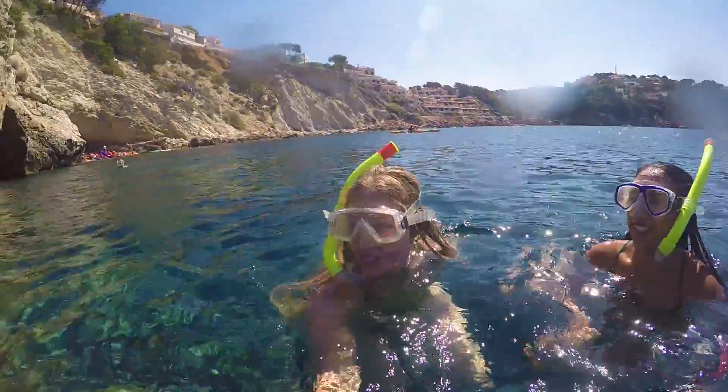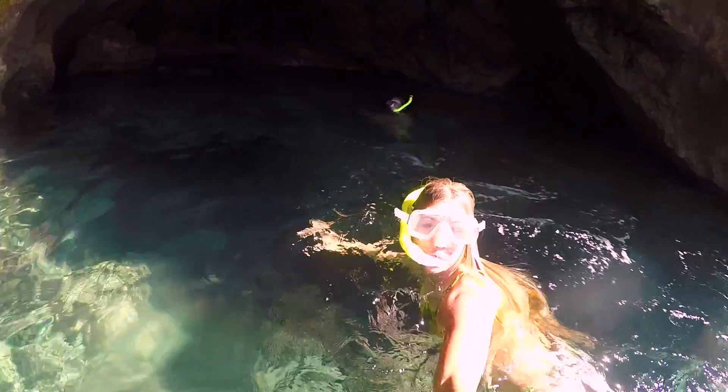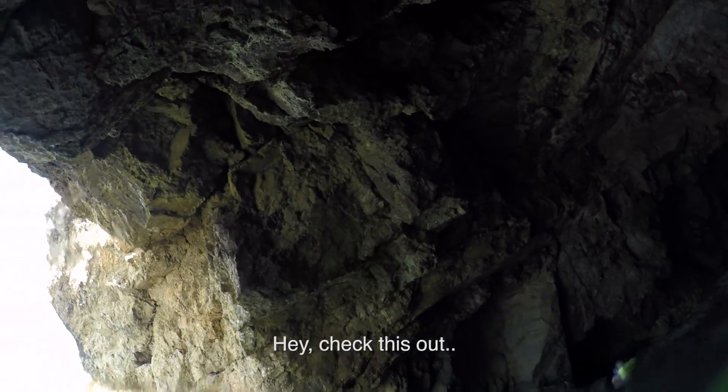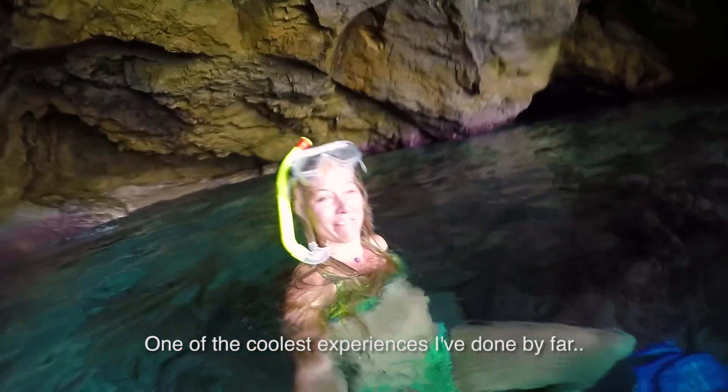We're about to go into this really cool cave we found on the coast of Mallorca. Check it out! Check this out! This is not real! One of the coolest places I've been by far.